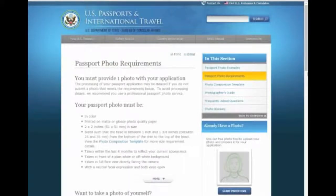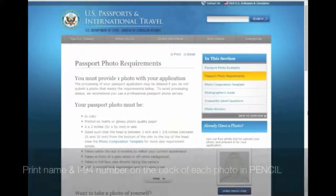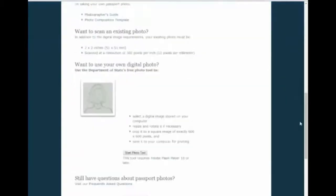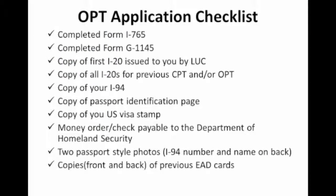You can check travel.state.gov for information on passport photo requirements. You will see on this page it outlines exactly what you need when getting your passport photos. Walgreens or CVS are good places to get standard-sized passport-style photos. Remember, you must print your name and I-94 admission number on the back of each photo in pencil. Your photos must be less than six months old and comply with passport photo size regulations. And if applicable, please make copies of previous EAD cards front and back. This is for those of you who have done OPT in the past.